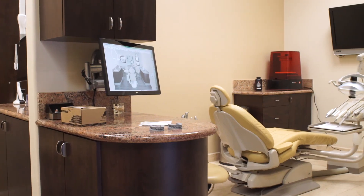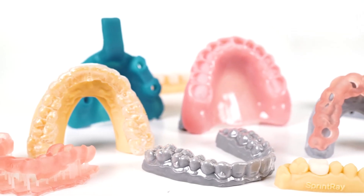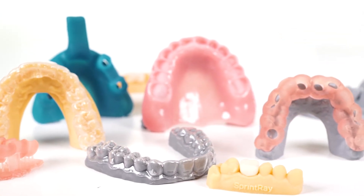I believe the majority of general dentists will benefit greatly from having a 3D printer or 3D technology in general in their dental office. The capability of this technology is limitless, but even if we just step through the door into 3D technology, you'll make a huge impact on the practice.